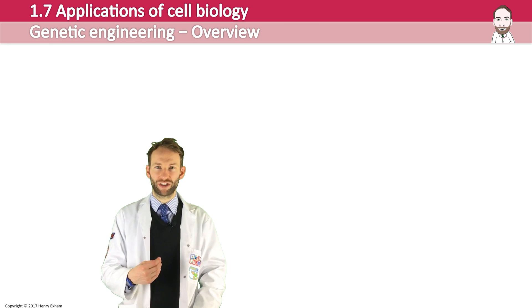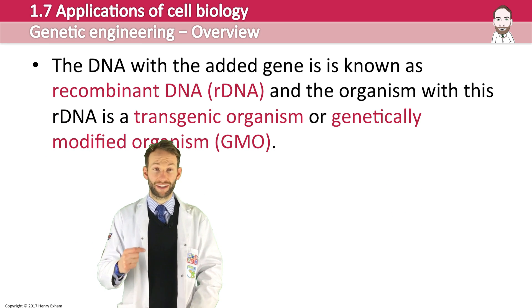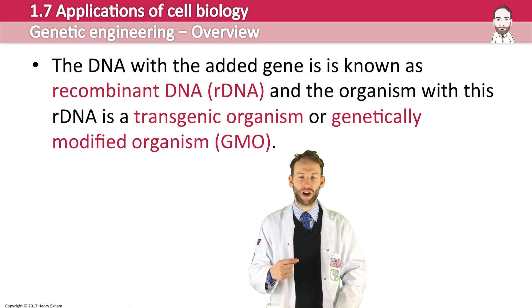So the aim of genetic engineering is to take one gene out of one organism and insert it into another so that it is expressed. The DNA with the added gene is known as recombinant DNA, and the organism with this rDNA is called a transgenic organism, or genetically modified organism — GMO.